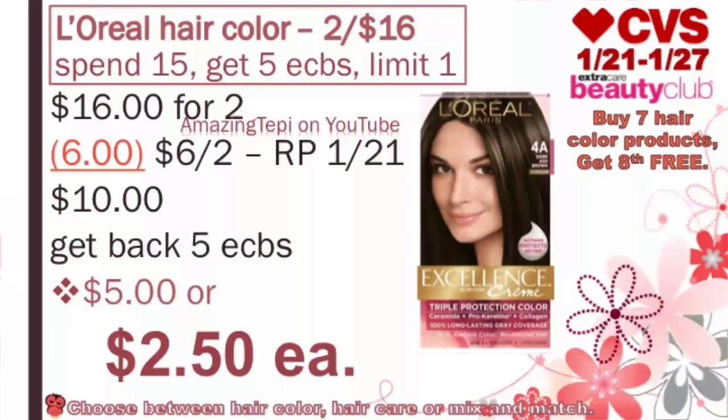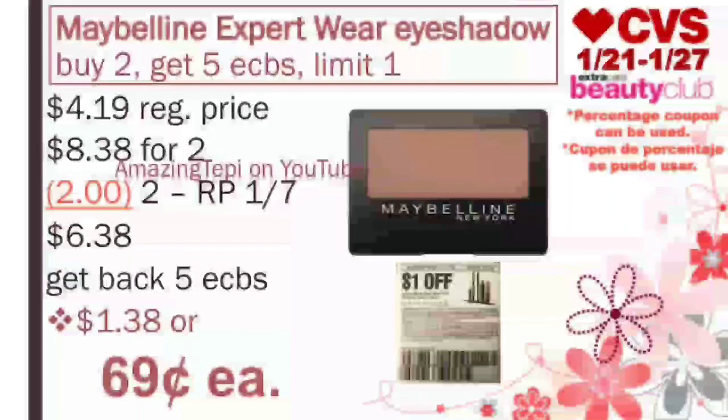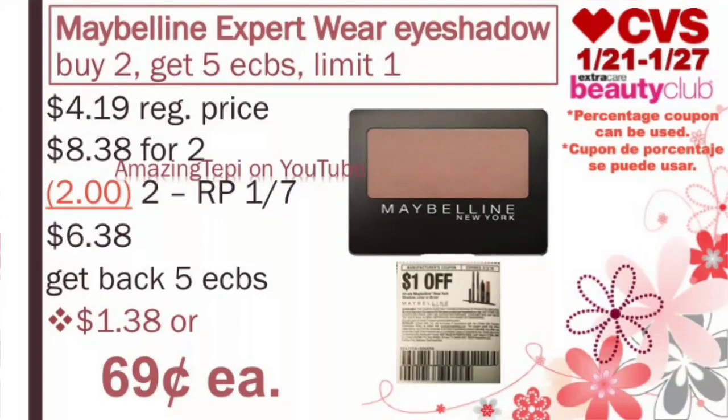Next up, we move along to Maybelline Cosmetics on a promotion for buy 2, get 5 ExtraBucks, limit of 1 per card. These count for the Beauty Club program and you can use a percentage coupon on this deal. The best deal is to buy those Expert Wear eyeshadows, regular priced at $4.19. For 2 of them, that's $8.38. We have a $1 off of 1 manufacturer coupon for any Maybelline eye product that came in our RedPlum 1/7. We'll use 2 of those coupons. After the coupons, we pay $6.38, get back 5 ExtraBucks, making the total $1.38 or only $0.69 per eyeshadow.